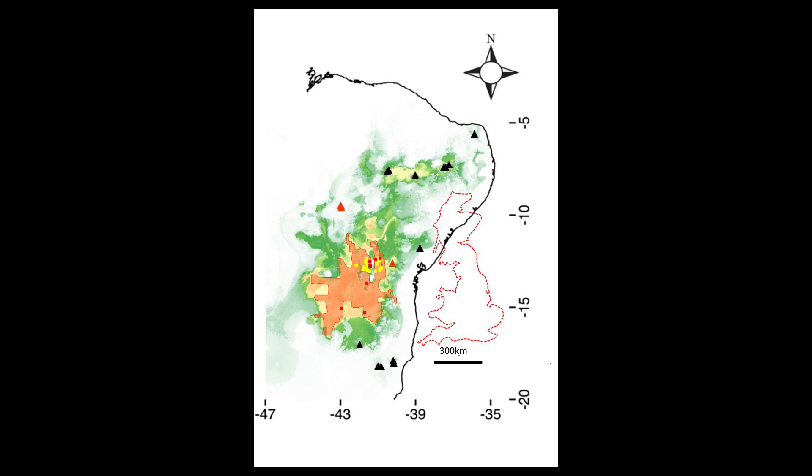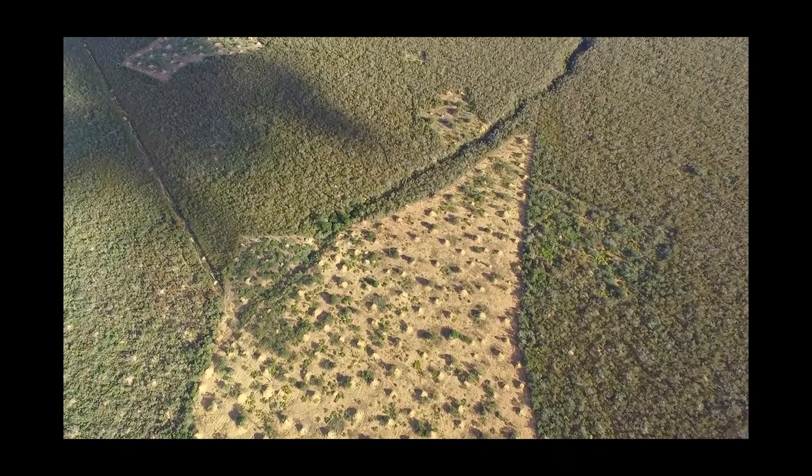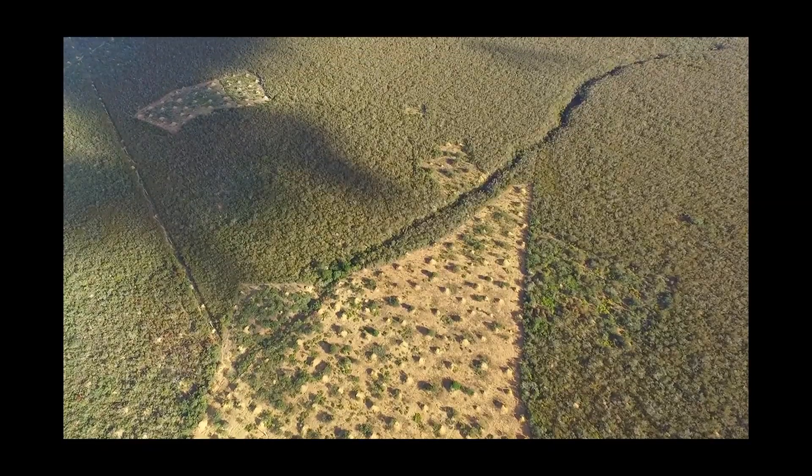By using a Maxent model and thousands of kilometers of ground truthing, we can now estimate there are around 200 million of these mounds covering an area similar to the UK. This means that around 10 cubic kilometers of soil have been excavated, making this the greatest known example of ecosystem engineering by a single insect species.